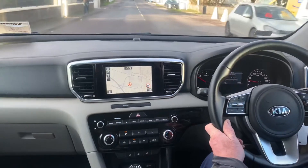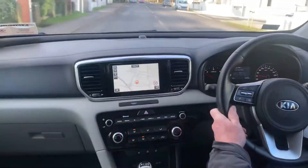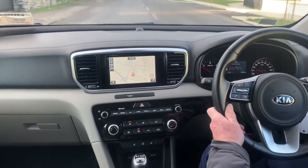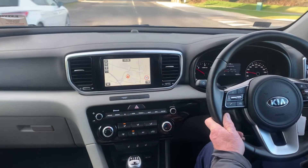It has USB ports, hill climb assist, parking sensors, reversing camera, and ISOFIX points in the back of the car. There is also a large boot space. It has seven years of its Kia warranty remaining and also has low road tax.